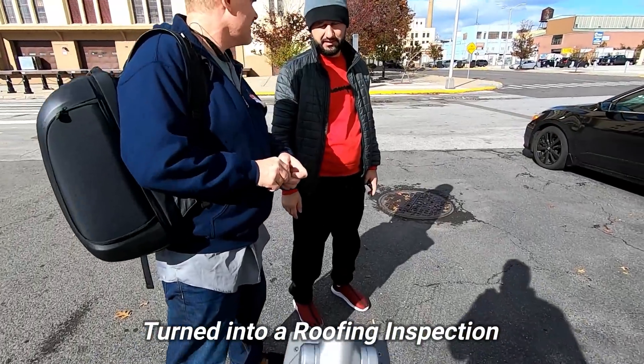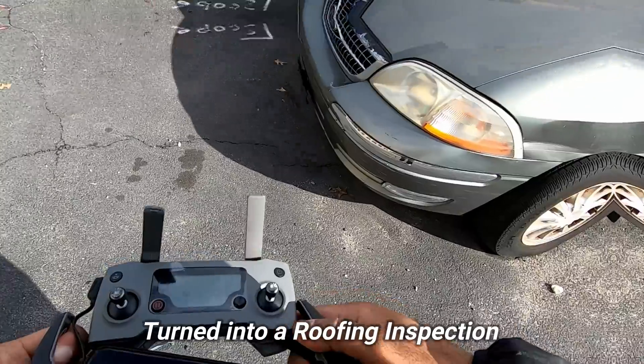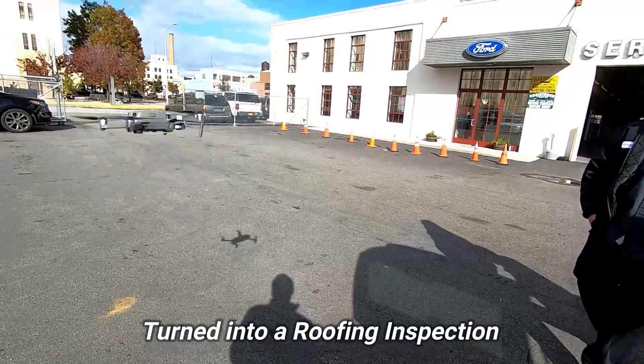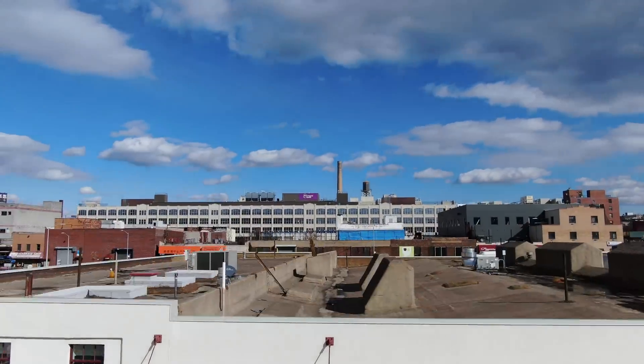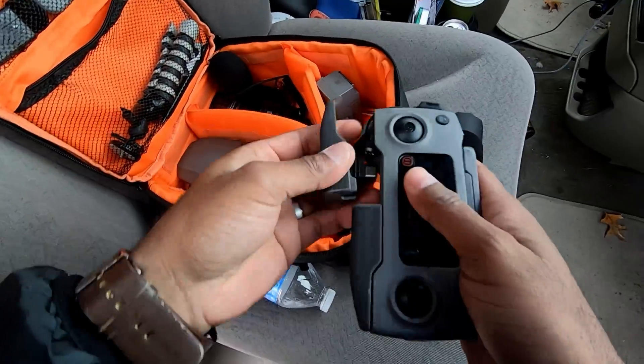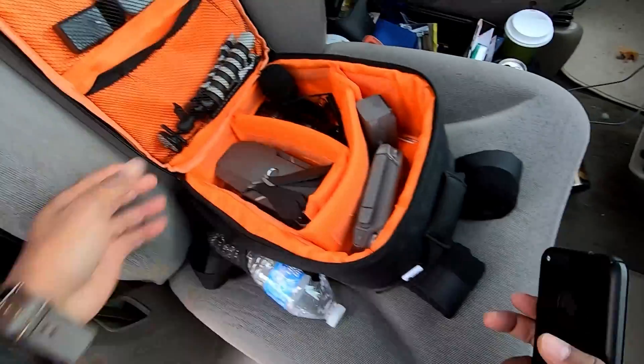How are you today? That's what I'm gonna do. Alright, roof inspection is complete and time to pack it up.